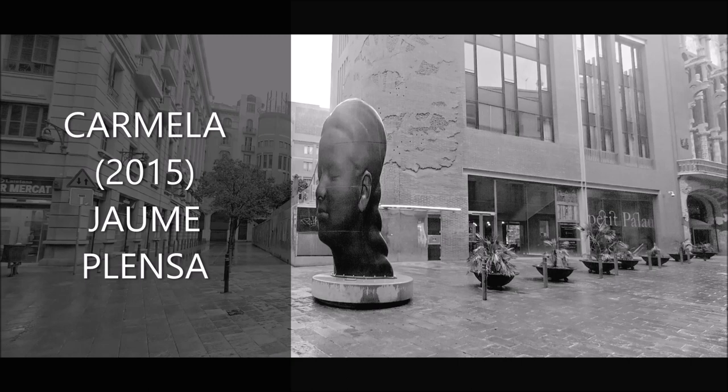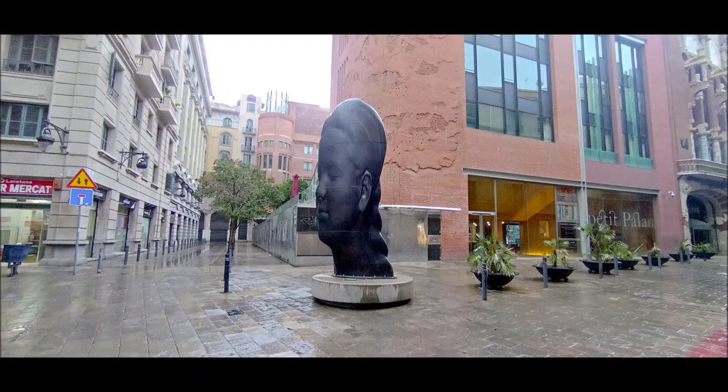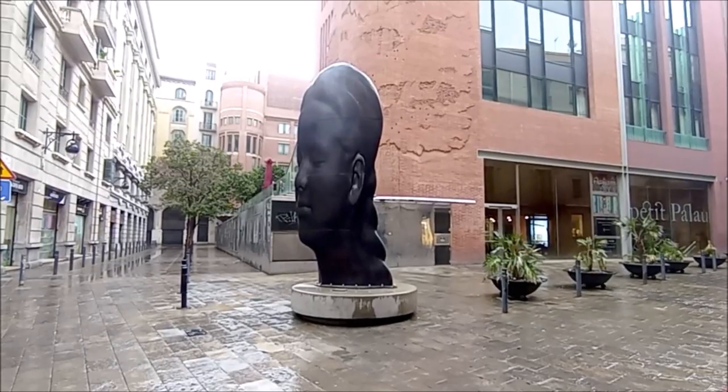Carmela, 2015, obra de Jaume Plensa. Carmela és un bust de 4 metres d'alçada en ferro fos, obra de Jaume Plensa, instal·lada a la cantonada del carrer de Sant Pere Més Alt amb el carrer del Palau de la Música.